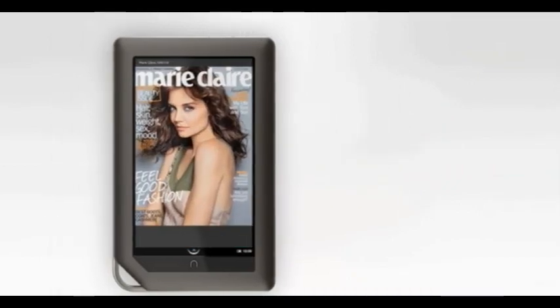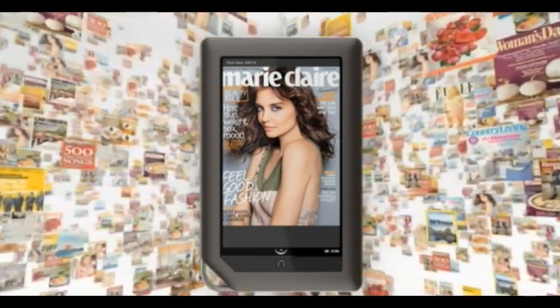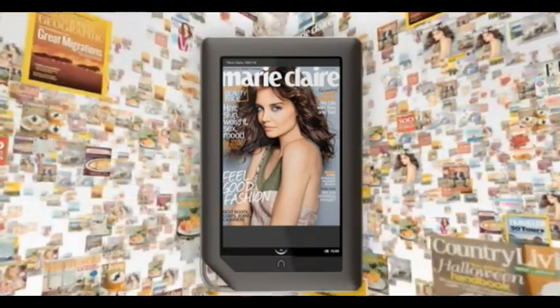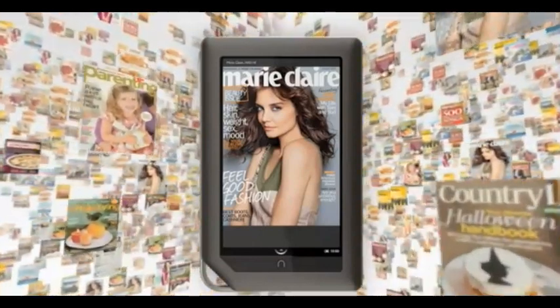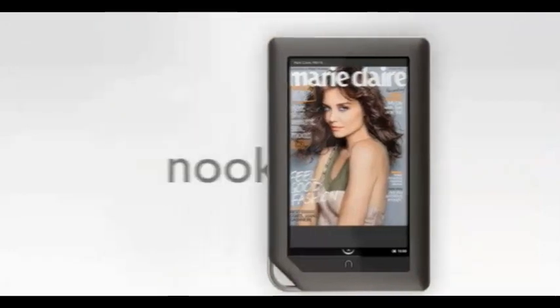Want to try a new magazine or newspaper? Get a 14-day free trial on every one we offer. It's a great way to start enjoying one of Nook Color's most exciting features. Just ask any bookseller for details or visit nook.com.